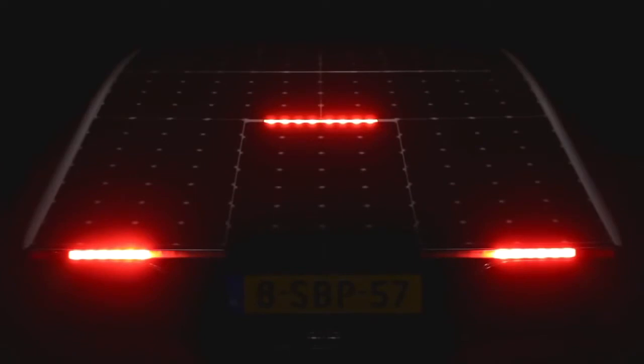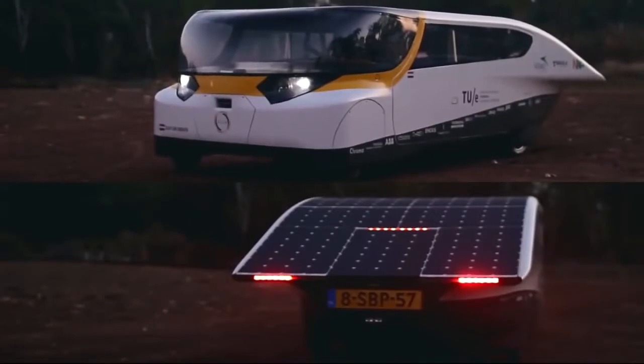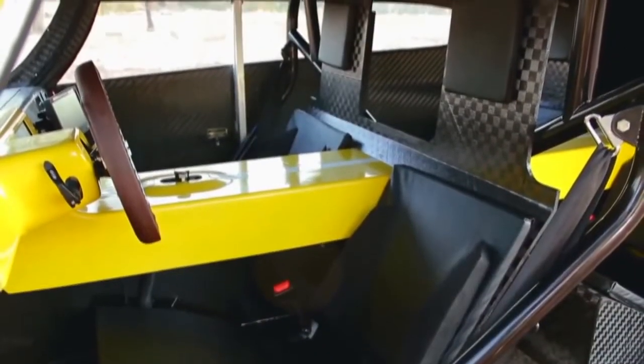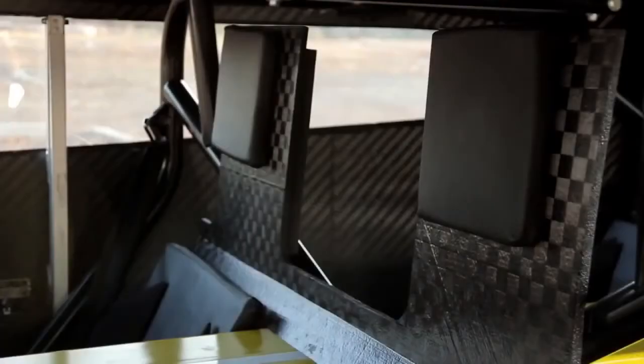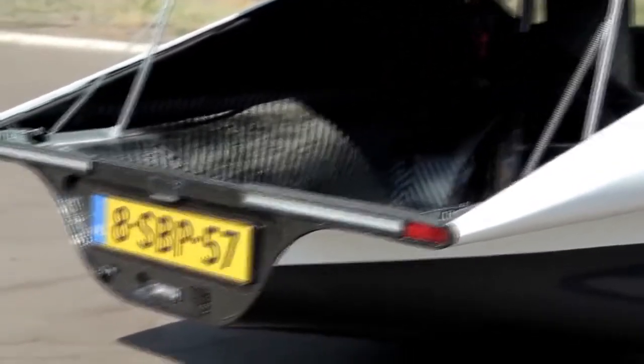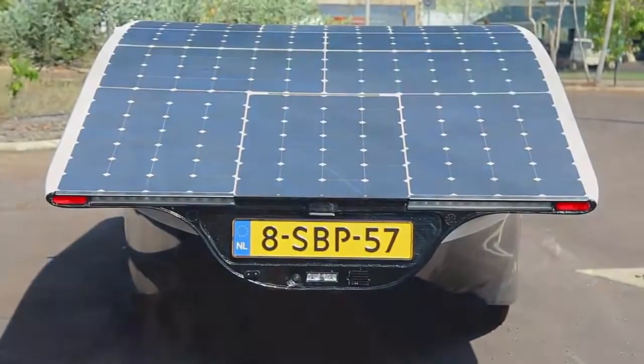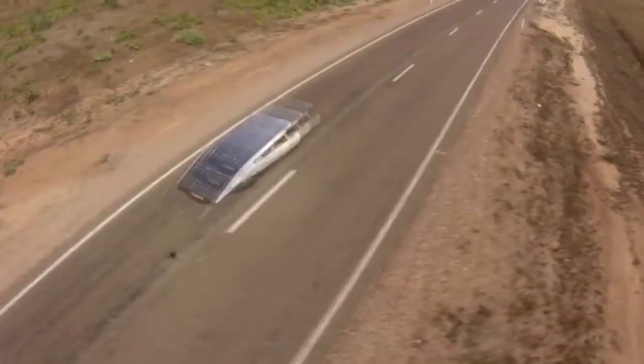This is Stella. Unlike any solar car, it is spacious and comfortable. Unlike any electric car, it can drive up to 800 kilometers on a single charge. Unlike any family car, it is free to drive.